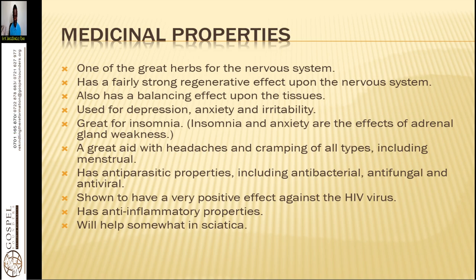What are its medicinal properties? It is one of the greatest herbs for the nervous system — it helps with multiple sclerosis, Parkinson's disease, Lyrax disease, and epilepsy. It has a fairly strong regenerative effect upon the nervous system, meaning it is able to regenerate your nerves. Memory loss is also one of them. It also has a balancing effect upon the tissues, regenerating and rejuvenating them. It is used for depression, anxiety, irritability, and insomnia. It has great aid with headaches and cramping of all types, including menstrual, so women can use it.